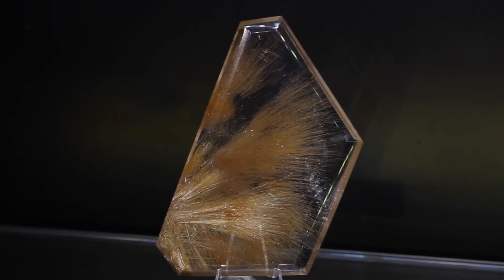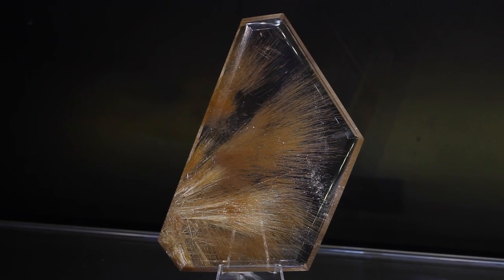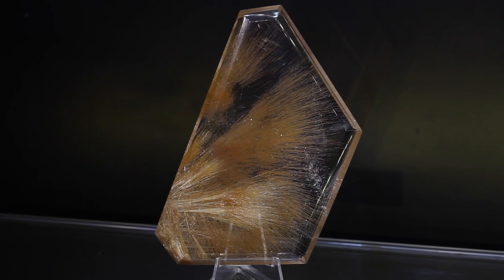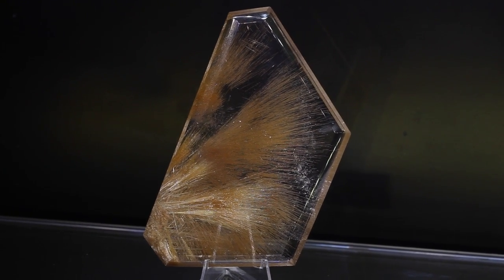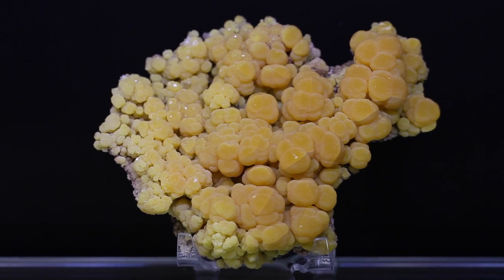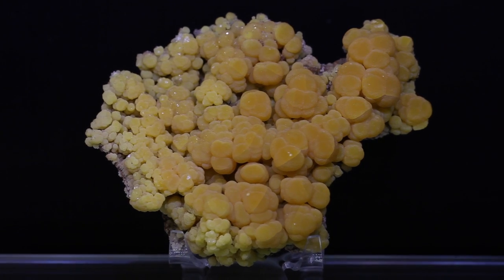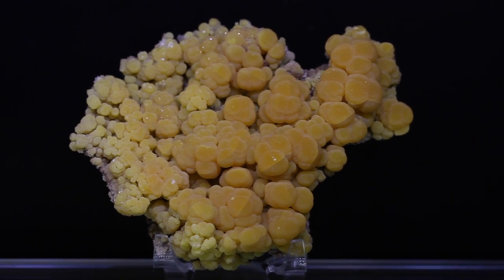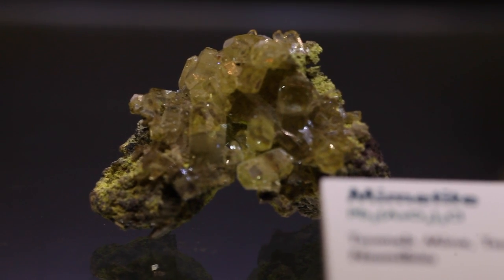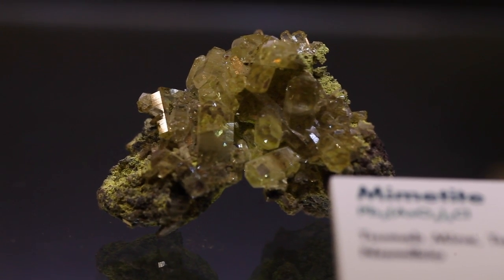First question — wow, it's hard to choose. Earlier we were talking about the rutilated quartz that was in there, and that was a very old specimen, as I understand. It was in Martin Ehrman's collection. Martin was a very famous early collector, and it was acquired on a trade with the Los Angeles County Museum for another Martin Ehrman specimen — a kunzite.